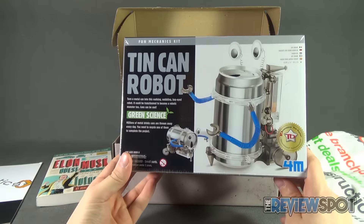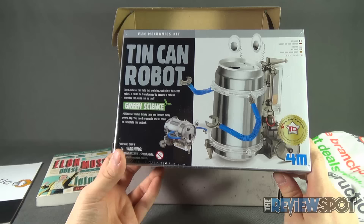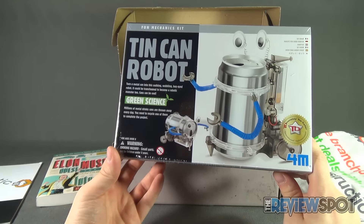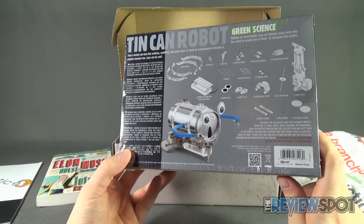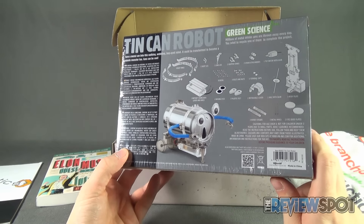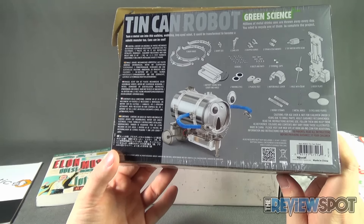Inside we also have the Fun Mechanics Kit Tin Can Robot. You turn a metal can into a walking, wobbling, bug-eyed robot — it can even be transformed into a robotic monster. Green science: millions of metal drink cans are thrown away every day, and you need to recycle one to complete the project. Recommended for ages eight and over. The kit includes body rings, short and long legs, gripper hands, straw attachments, a toy motor with gear, battery casing with cover and wires, moving eyes, plastic feet, a motor axle, cover axle with gear, body plates, bendy straws, two metal wires, and two eye base plates — all giving you a transforming robot. Results may vary on world domination.